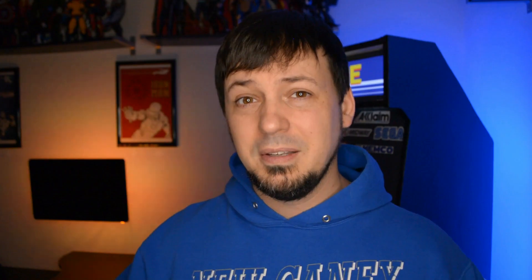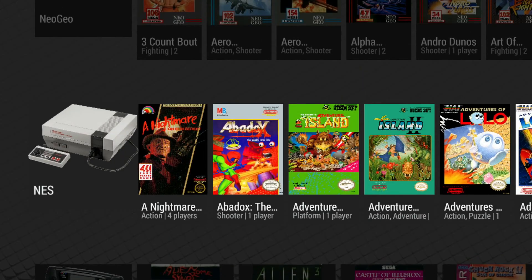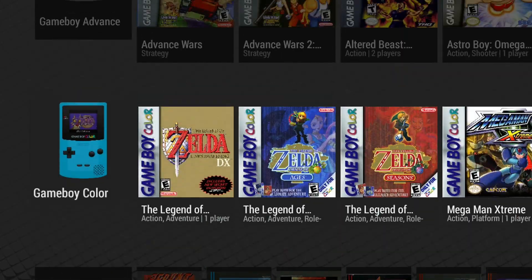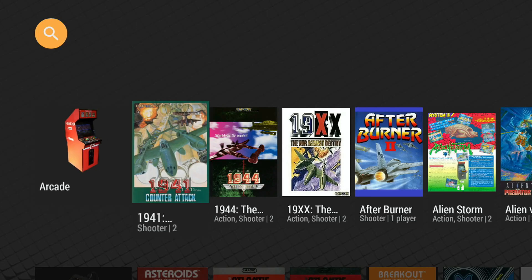Let's talk about how you can organize your games on the GPD XD. I'm using an app I bought on the Play Store called Arc Browser, and it's amazing. It collects all the metadata you want — you've got box art, fan art — and it puts everything in a nice, neat package.